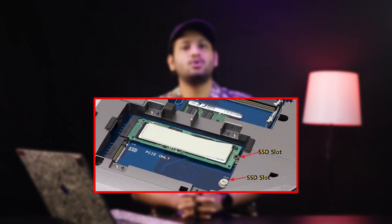Laptop compatibility and considerations. Most modern gaming laptops support NVMe SSDs, and many even come pre-installed with them. When it comes to storage upgrades, many gaming laptops now feature two NVMe slots. This is great for those looking to expand storage.